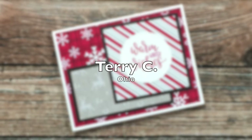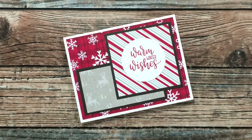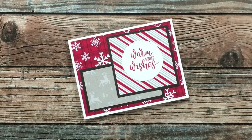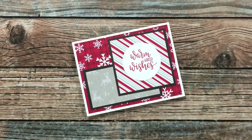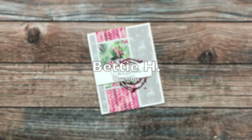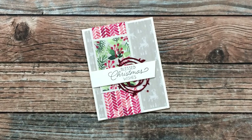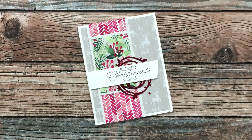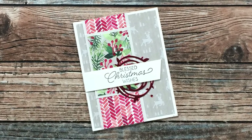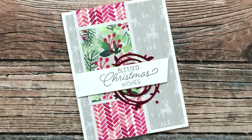Terry C of Ohio used the December 2021 sheet load to make this holiday card — I am really loving the pattern papers and the red and gray color combo, thank you Terry! Betty H of Oregon used the November 2021 layout for this Christmas card — loving the color combos and that shiny red wreath behind the sentiment. Thank you Betty!